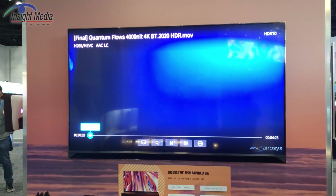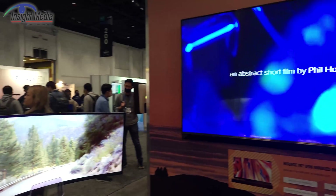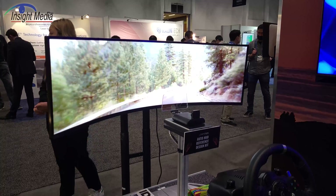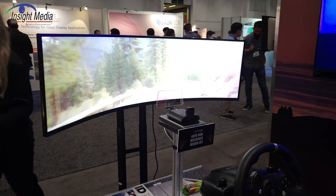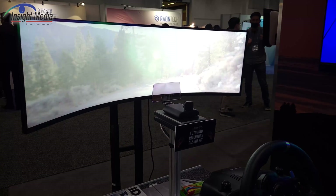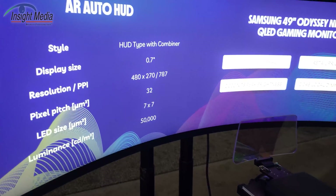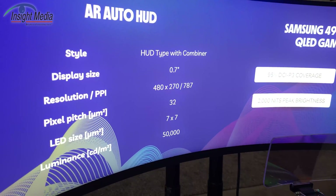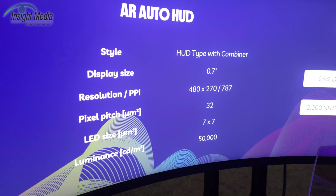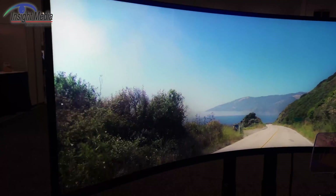I also want to show you something else that NanoSys has been working on specifically. They bought a company called Glow about a year ago, and Glow makes micro LED devices. They have now put together this auto HUD reference design. You can see the specifications: 0.7-inch display, 50,000 nits luminance, and a 7x7 micron device.